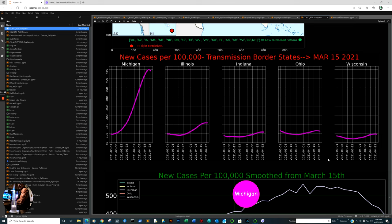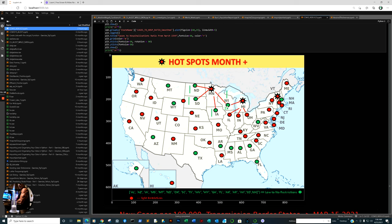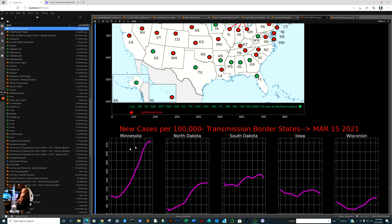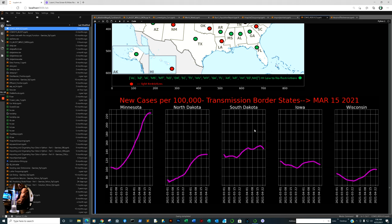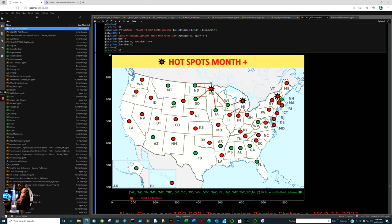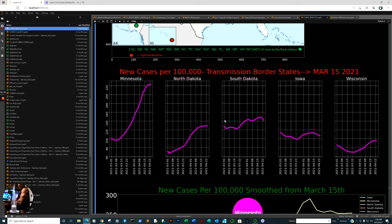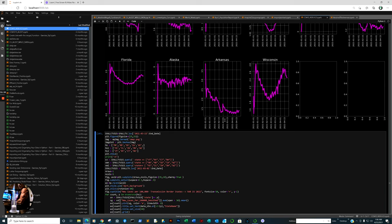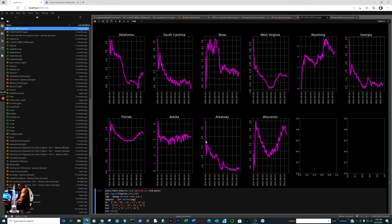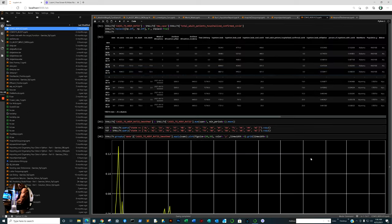Looking at Michigan on the same y-axis — cases per 100,000, comparing apples to apples. Wisconsin is walled in by two high-infection states which require masks. The data speaks for itself. Michigan is really not doing well. Minnesota is still spiking on cases per 100,000. Neighboring states that do not require masks — North Dakota, South Dakota, Iowa, Wisconsin — how are they doing? It looks like they are faring better.